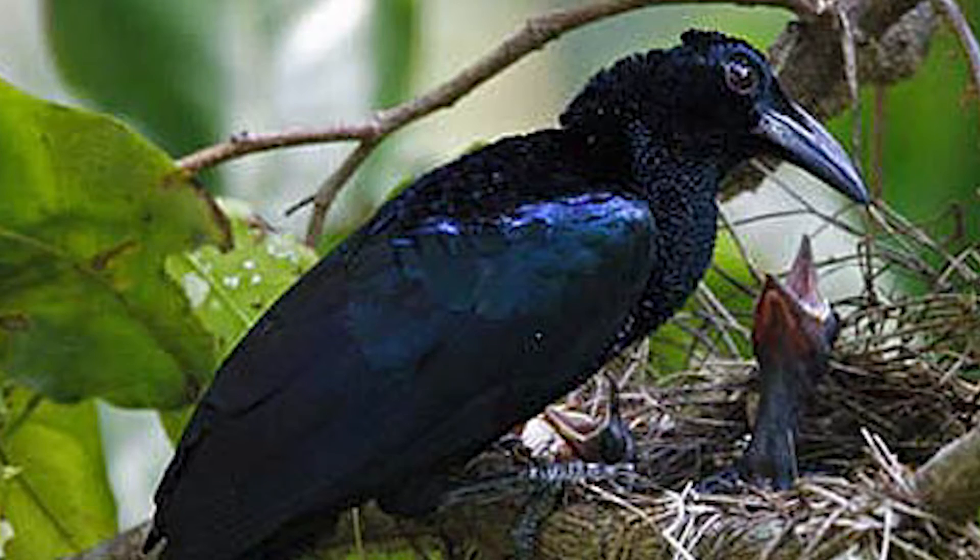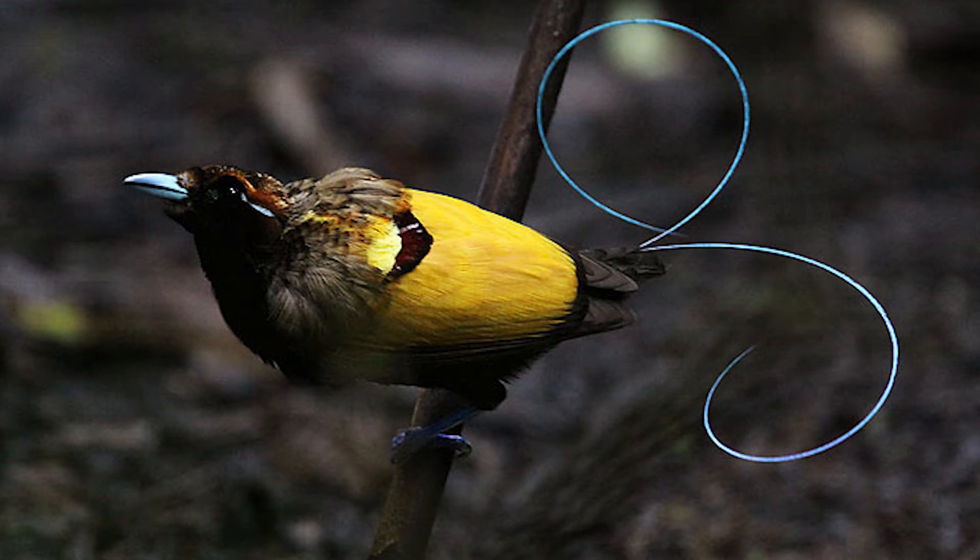There are around 50 different birds of paradise species, ranging from the king bird of paradise — the smallest, measuring about 5.9 inches — to the largest, the curl-crested manucode, which is about 17 inches. Many birds of paradise species are extremely rare and are only found in certain places and particular habitats.